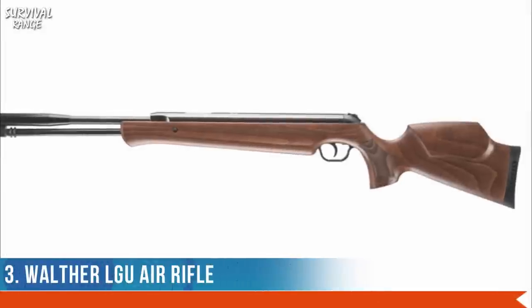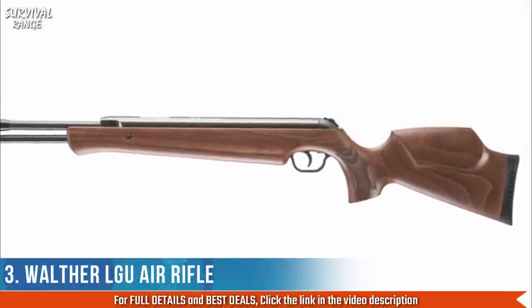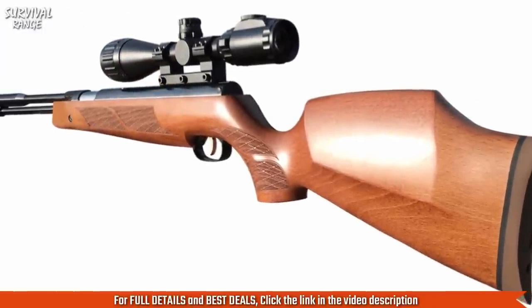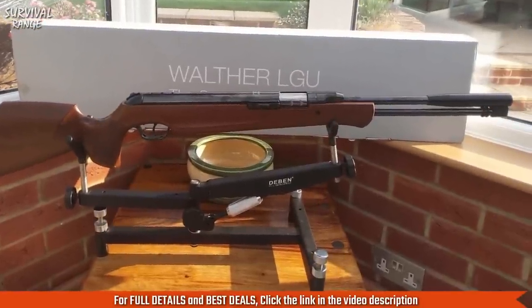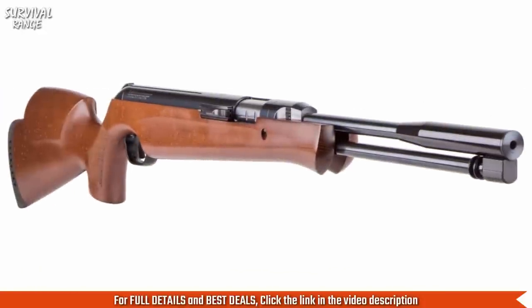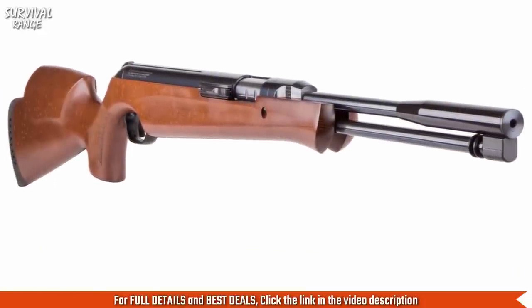Number 3: Walther LGU Air Rifle. If you're tired of buzzing main springs in spring piston air rifles, turn your attention to the Walther LGU Underlever Springer. It comes with a special vibration reduction system that reduces that annoying spring buzz and delivers smooth shooting characteristic of a tuned air rifle.